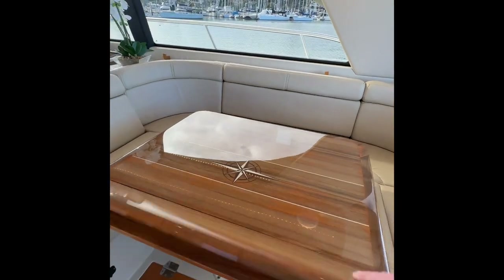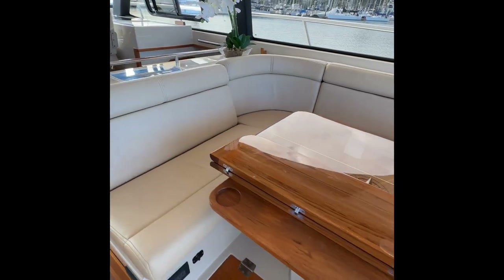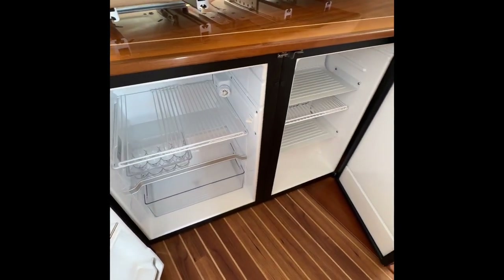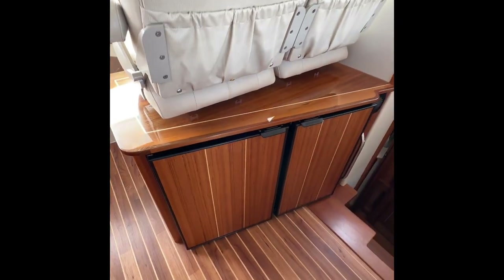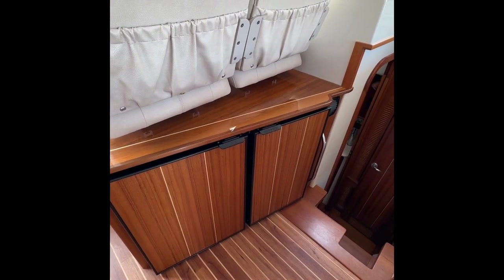Beautiful polished teak table — folds up to make a coffee table and also goes up and down. This is a NovaCool refrigerator and freezer, really efficient. Typically it's burning about 7 amps an hour. It takes a little bit more just to get things cold initially, but once things are cold, it's really efficient.